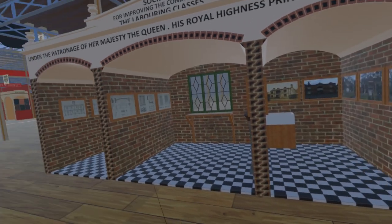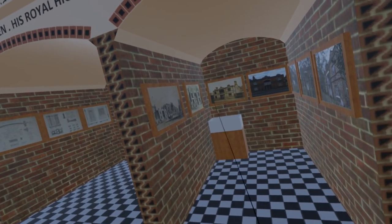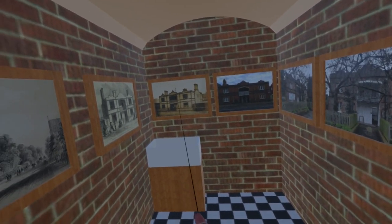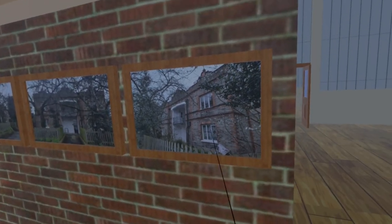Illustrations on the walls show the details of the construction of the model houses, and some watercolours of some of the model houses which had already been constructed. Those watercolours appear not to have survived, so within the simulation we have included photographs of the model house originally in Hyde Park Barracks and now located in Kennington.